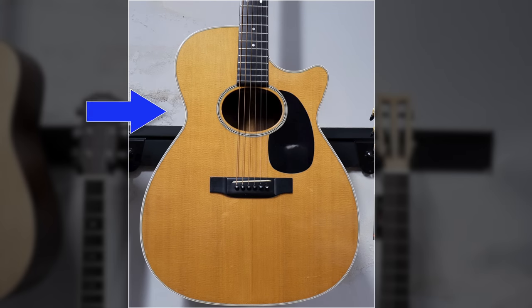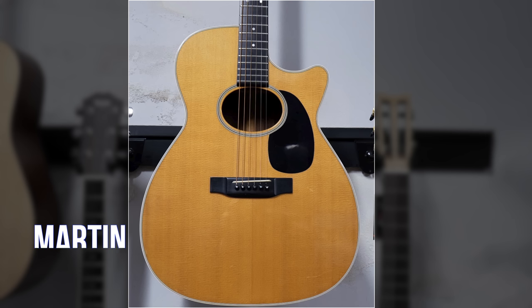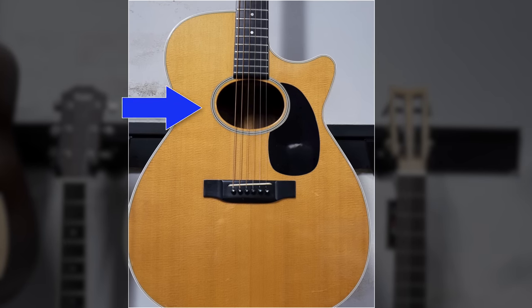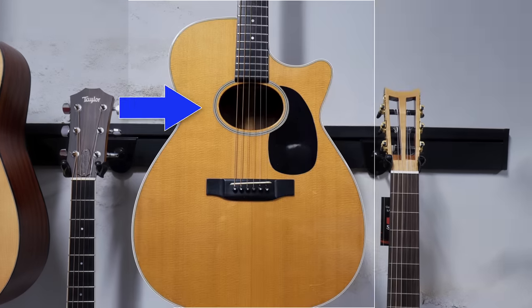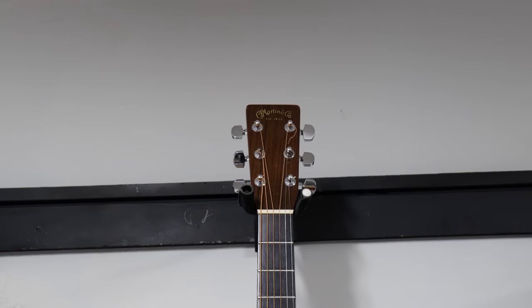Here's an acoustic guitar you don't see every day. This is a 1994 Martin MC-28. The body itself is shaped like the Martin J-style acoustic, but its depth is similar to a 0000. One of this guitar's most defining characteristics is its oval sound hole. The tone is reminiscent of a dreadnought with much easier playability. This is a really cool find, and something I haven't seen on any other Guitar Search Saturdays.